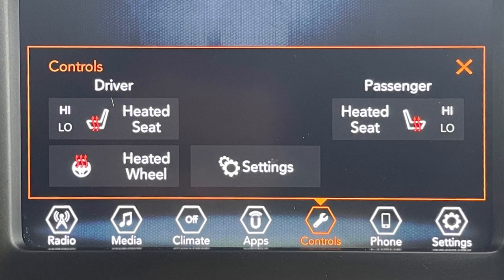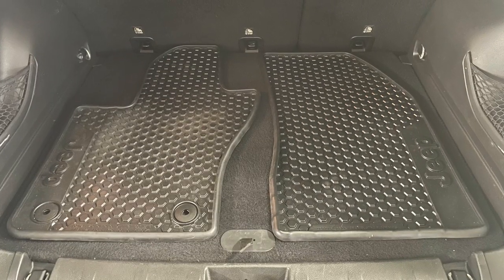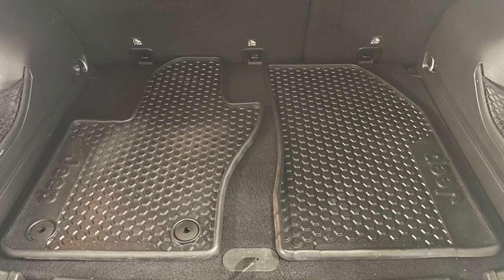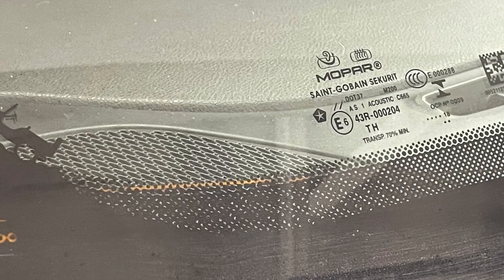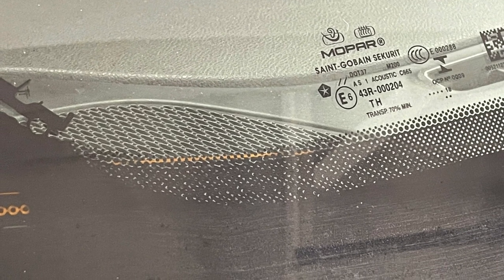The cold weather package gives it standard remote start, heated front seats and heated steering wheel, rubberized all-season floor mats to protect the interior, and a windshield wiper de-icer grid to keep them free of the frozen stuff so they can keep your windshield clear.